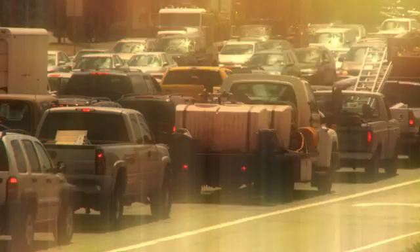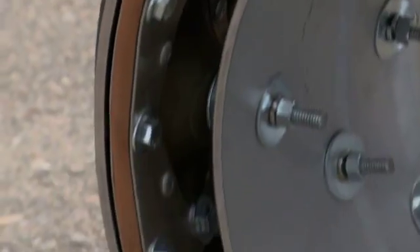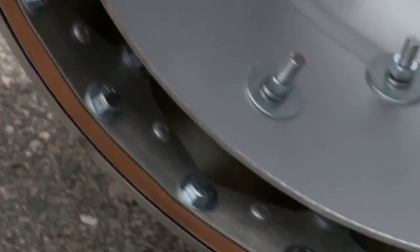Our engineers were not content to merely increase the efficiency of new cars, because there are literally millions of older vehicles on the roads today, and making them more efficient and safer means a better quality of living for everyone. So we literally reinvented the wheel.